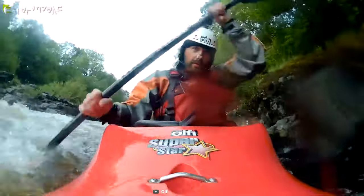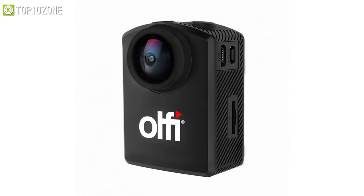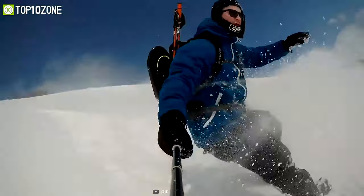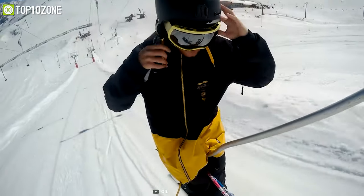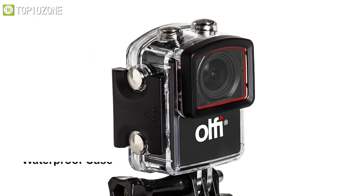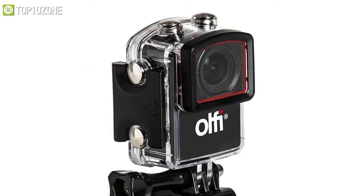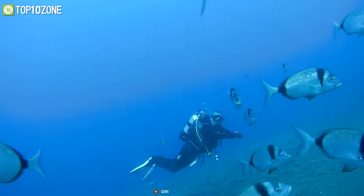Turn your smartphone into a remote control via its dedicated app, and create excellent content by downloading and editing footage all within the app. Besides, with its rugged waterproof case, this camera will stay protected from all kinds of knocks and falls, and most importantly it will be waterproof up to 30 meters.